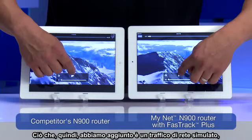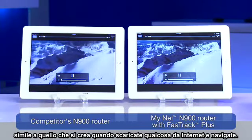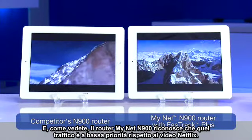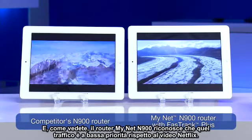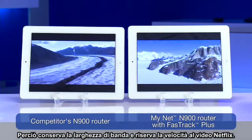So what we've added is simulated network traffic, similar to what you would experience if you're downloading something from the internet and browsing. And as you can see with the MyNet N900 router, it knows that that traffic is lower priority versus the Netflix video, and so it preserves the bandwidth and gives the speed to the Netflix video.